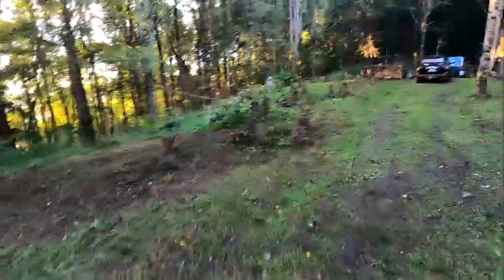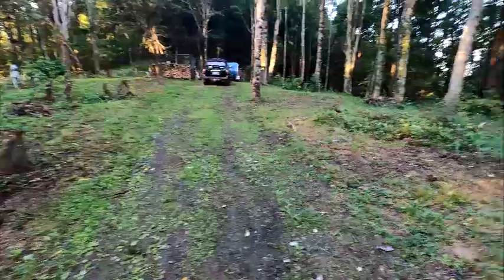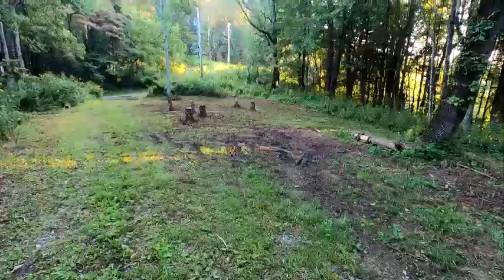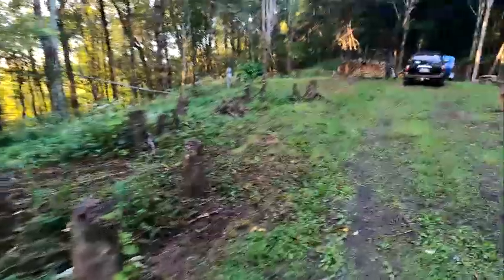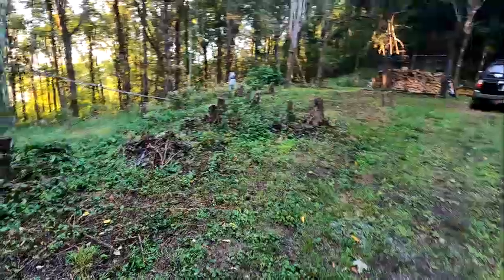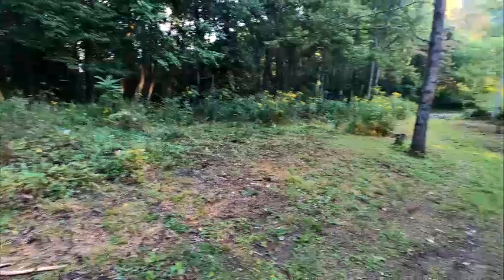We're probably going to make this available to overland, RV, and four-wheel drive groups so they can rent it out as a group campsite. That's kind of the plan, and maybe that'll offset some of the costs of mowing — it's too far for me to drive to mow, so we've got to hire that out. We're hoping renting it out will offset those costs. Tomorrow morning I'll take another video so we can see what we've accomplished.